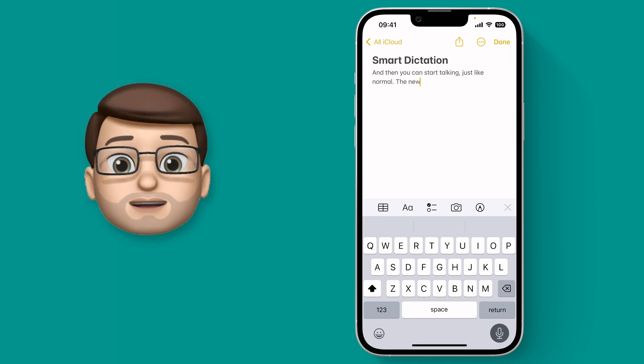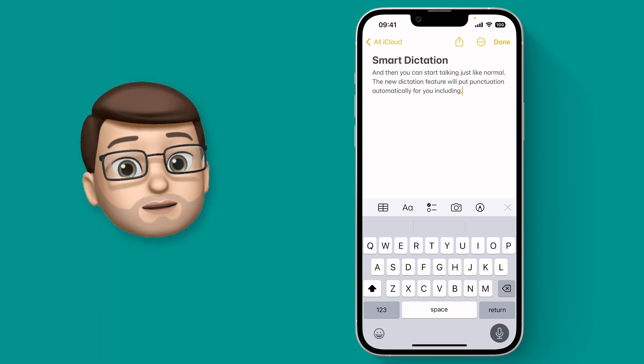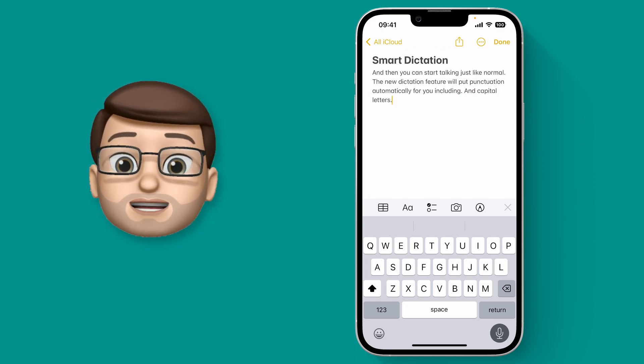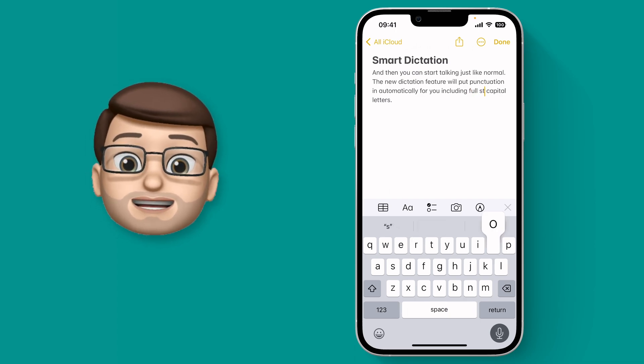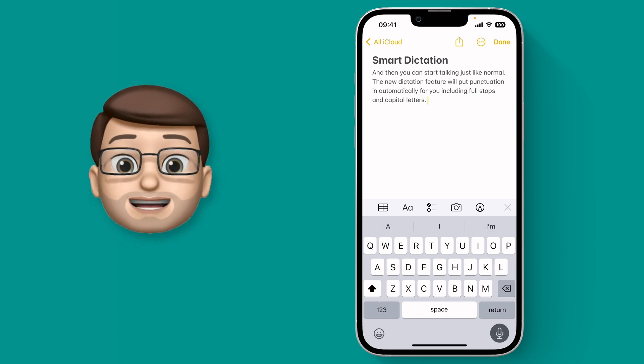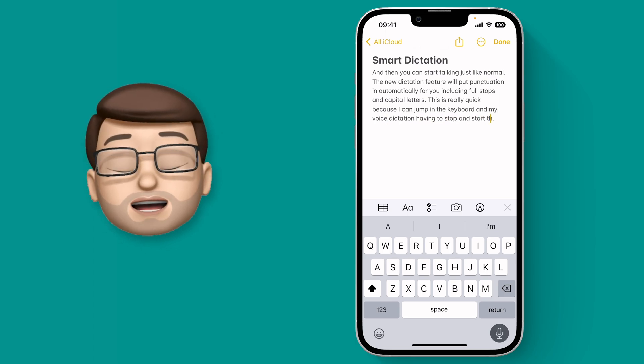The new Dictation feature will put punctuation in automatically for you, including full stops and capital letters. But if it makes a mistake you can simply tap on it and type using the normal keyboard. Dictation mode is still active but you can make changes as you go. This is really quick because I can jump between the keyboard and my voice without having to stop and start the dictation.